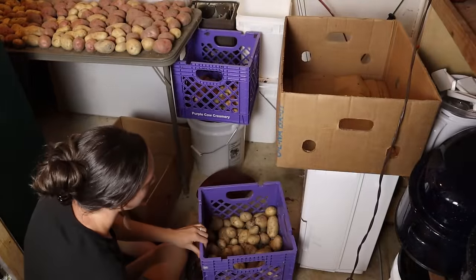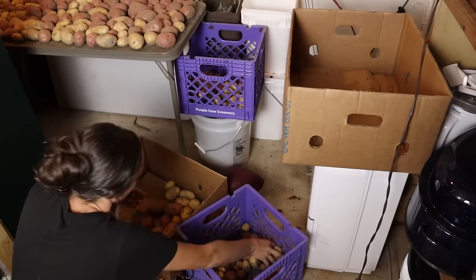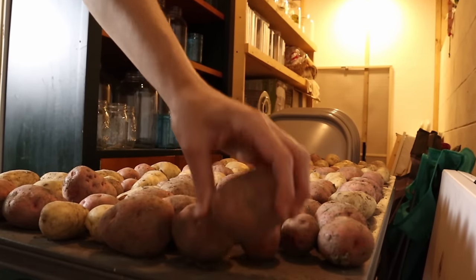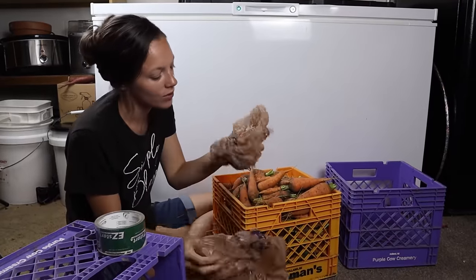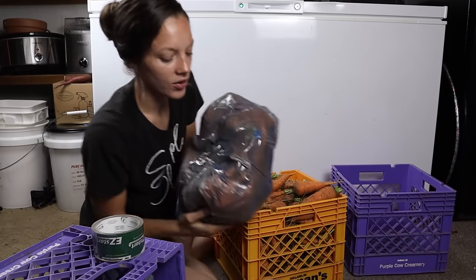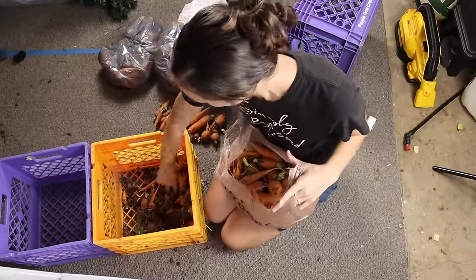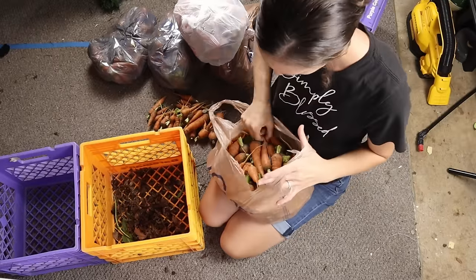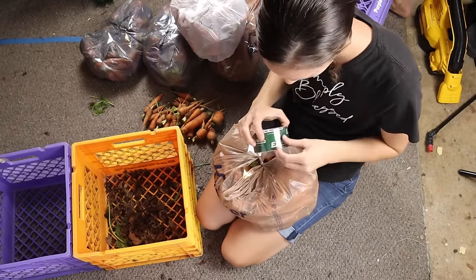I'm not very picky about how I cure my white potatoes. I lay them out in a row, let them dry out for a few days, then put them in crates and straight into the root cellar — they store just fine. For the carrots, I put them into grocery bags and tape the tops shut, because if any air can get to your carrots they don't last as long. They'll shrivel up and get kind of rubbery, and you want a nice crisp carrot.